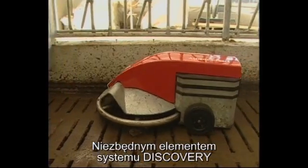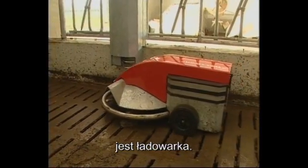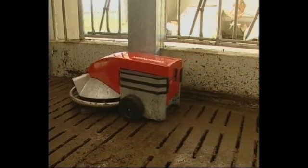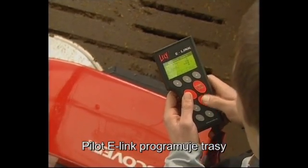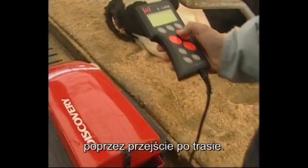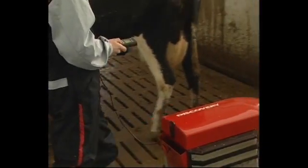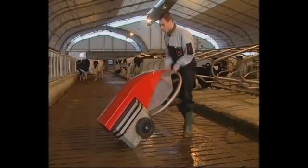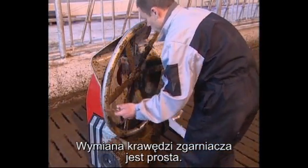Setting up the charging station is all that's required to install the Lely Discovery Mobile Barn Cleaner. By means of the e-link remote control, you simply set the routing to be followed in your cow housing. You can simply change the plastic sliding strip yourself.